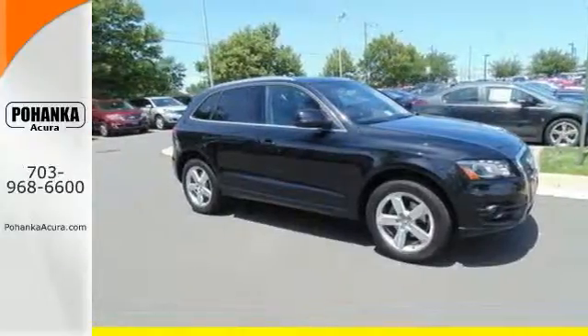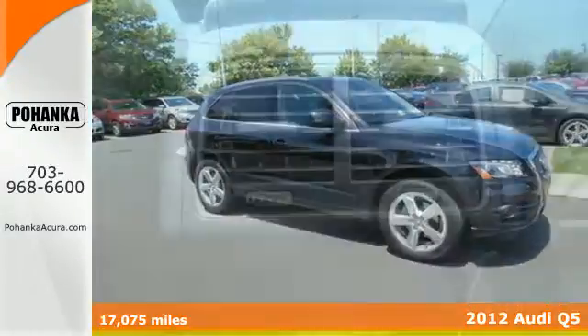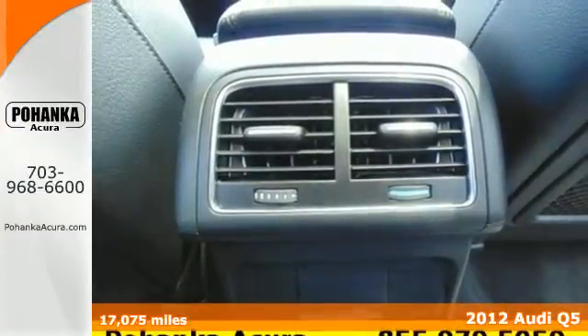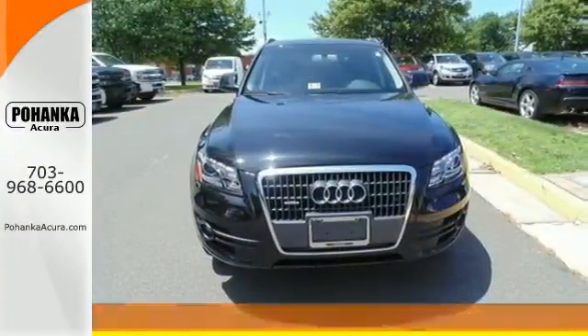Here's a 2012 Audi Q5. Audi's commitment to confident performance is complemented with an outstanding interior featuring leather seats and wood interior trim.